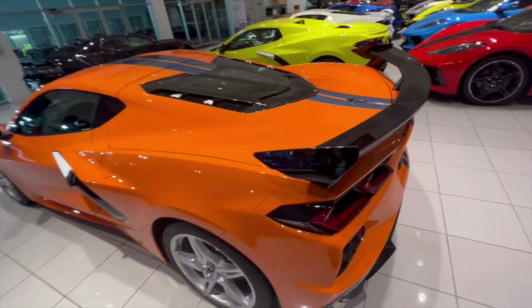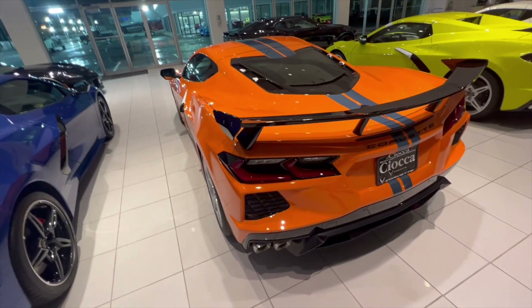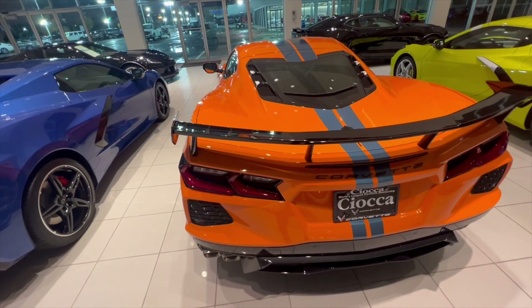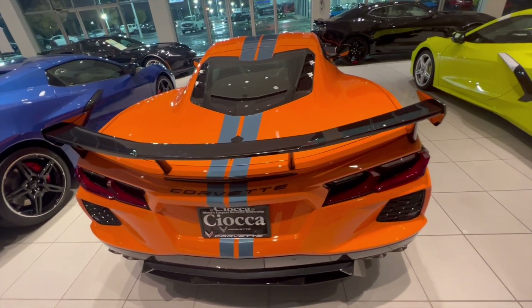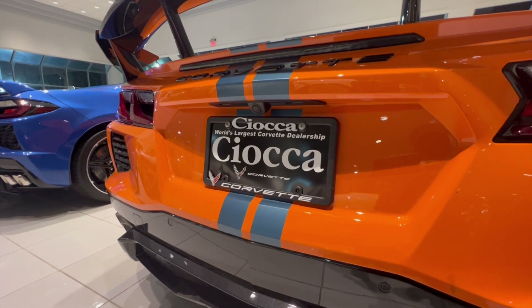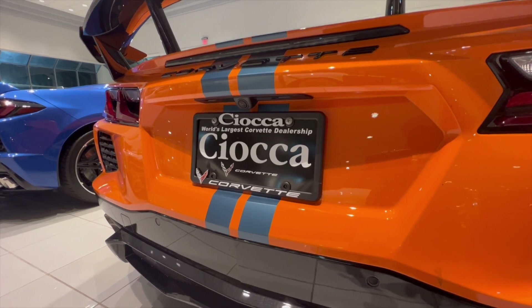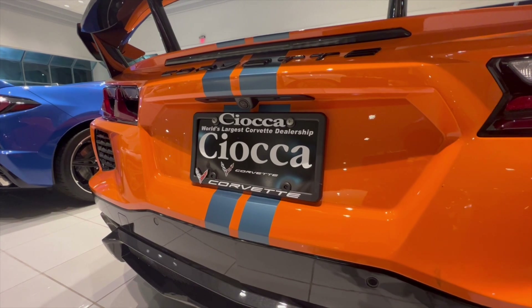This is a non-Z51 with a standard engine cover at the top. It does have the high wings, which I'm going to assume means you can now get the high wings on non-Z51 package vehicles, or you can get it installed at the dealership. As you can see, this is at Cieco's, which is the world's largest Corvette dealership in the country — formerly known as Corvec. They sold it to Cieco about two or three months ago, so now Cieco is the owner of the largest Corvette dealership in the country.